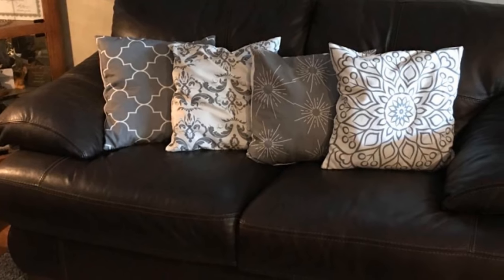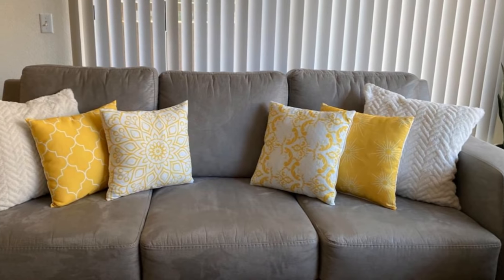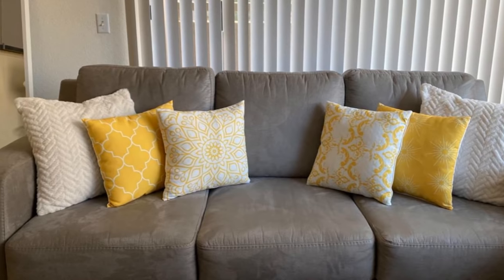Want a no-brainer way to update your living room or porch? Replace old throw pillow covers with new ones. You can sew new covers yourself using fabrics with pretty patterns and colors, or you can even cut up old quilts and sew them into covers for a shabby chic look.